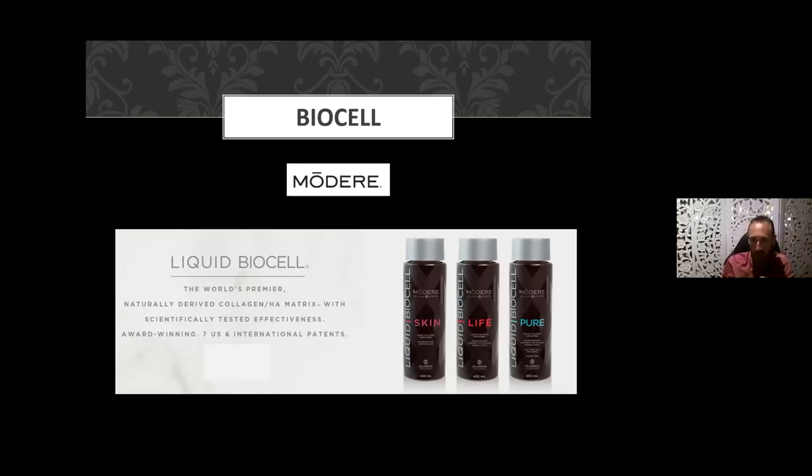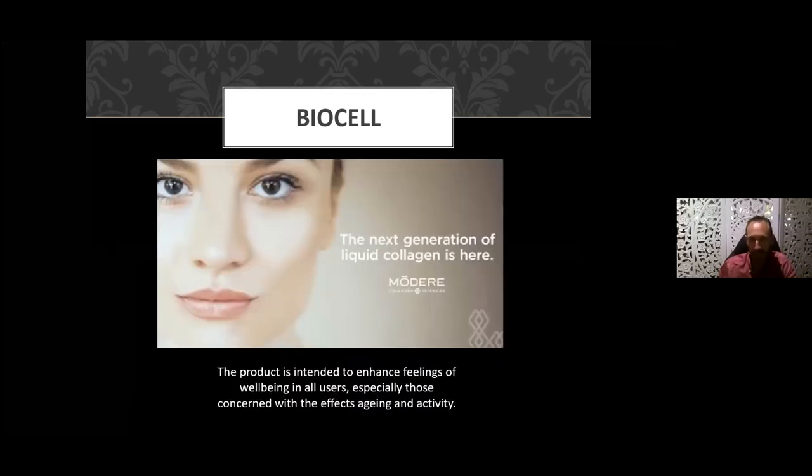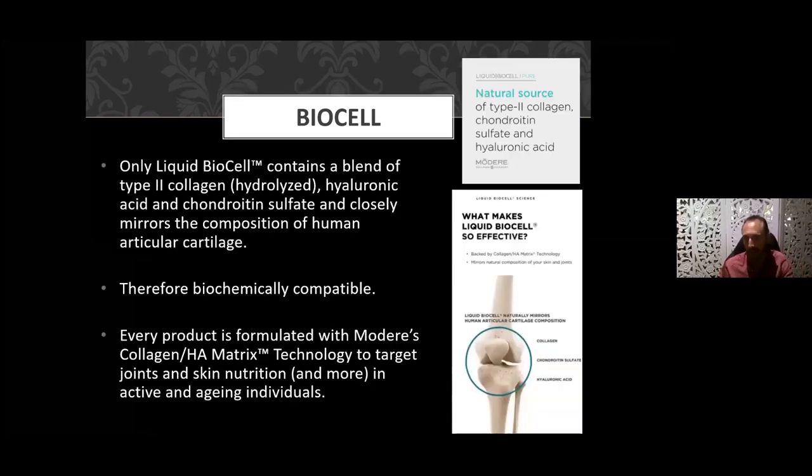Let's look at the BioCell product itself. Those are the three core ingredients. We believe it is the world's number one premier product — naturally derived, organically based collagen HA matrix, scientifically tested, with multiple awards and seven international patents. This is a superior product — the next generation liquid collagen. It is a TGA registered product, and we're allowed to say it definitely enhances feeling of well-being, supports anti-aging, helps with skin tone, and helps with joint anti-aging.